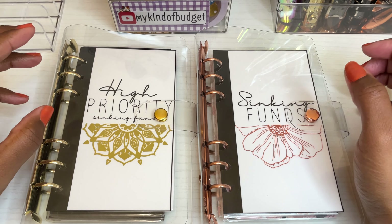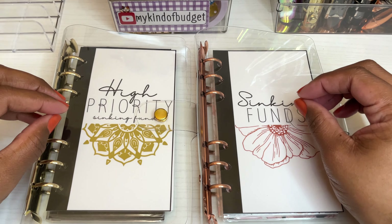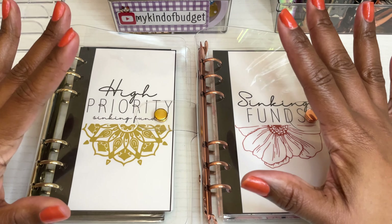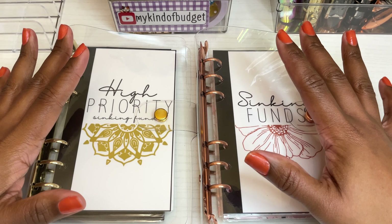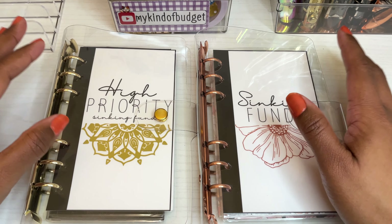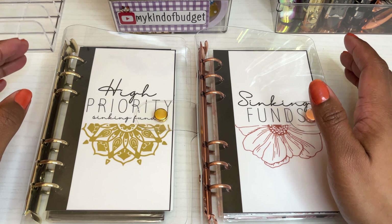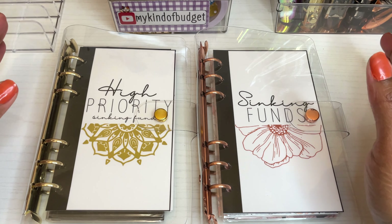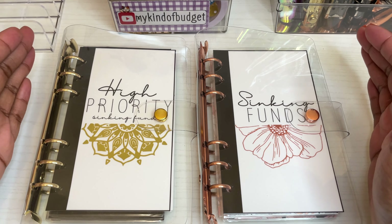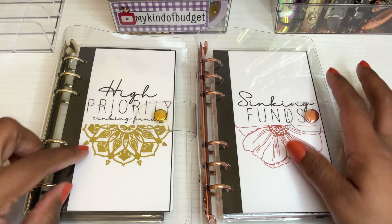It's taken a lot to get to this point because I've tried to film this video several times. I was working harder and not smarter — I'd start filming and realize I didn't do something. In my other attempts I did all my binders at once and the video was way too long, so I've decided to split them up. This video focuses on the sinking fund binders.